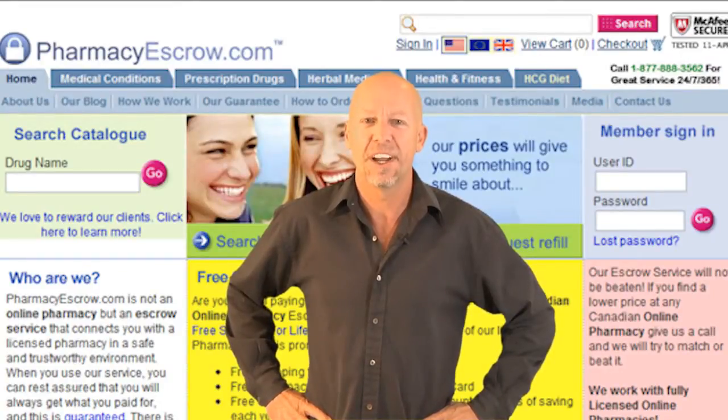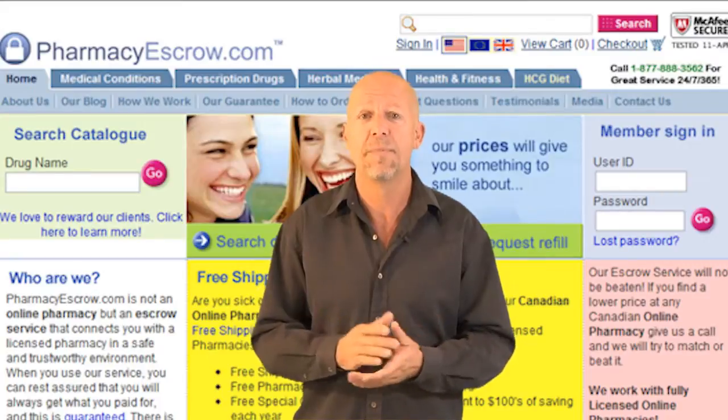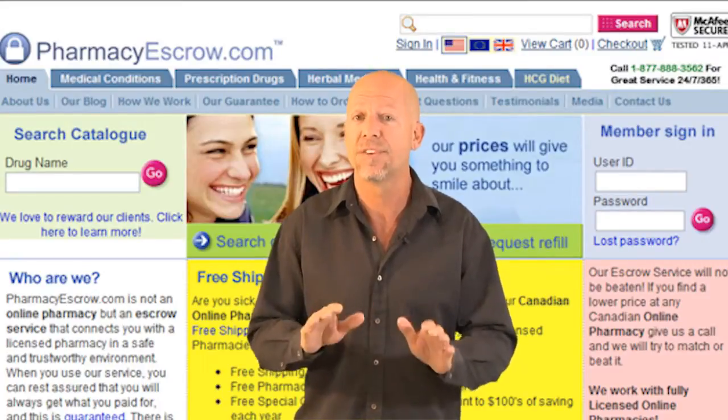Hi, my name is Steve and welcome to EscrowRefills.com, the new website for our loyal pharmacy escrow customers. Before you do anything else, please bookmark this page because from now on you will be managing your customer account through this new website.